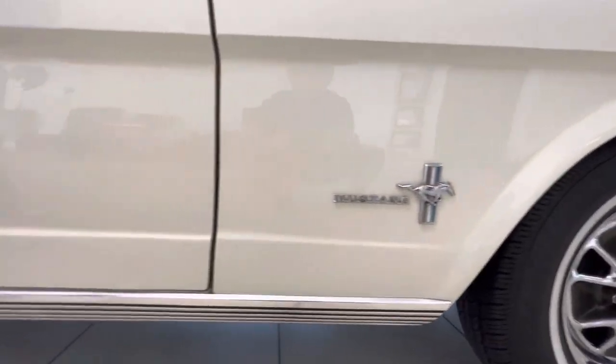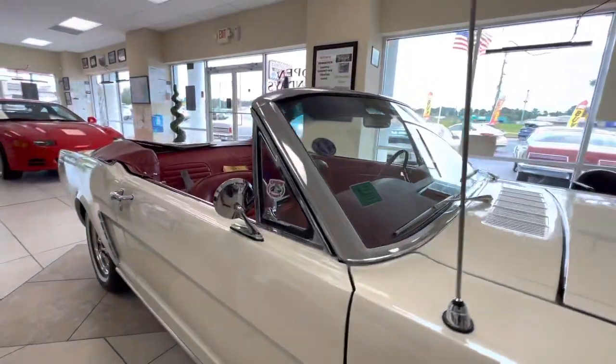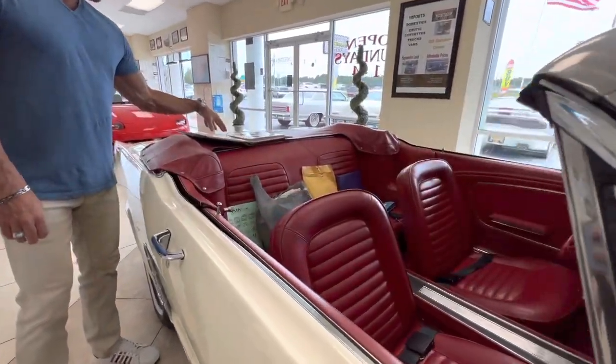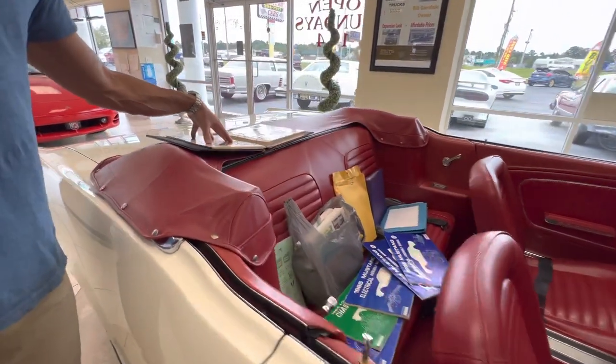I've got a stack of documentation and paperwork and history on the car. I've got a folder full of tons of pictures where the car documents the rotisserie restoration.